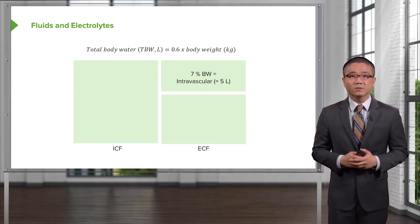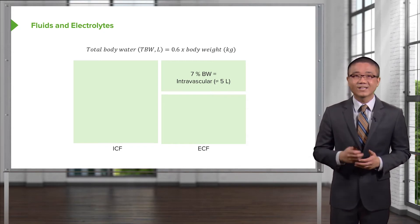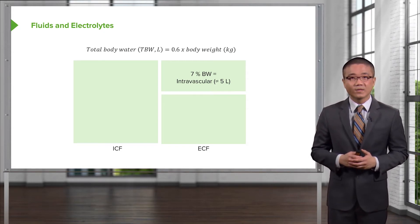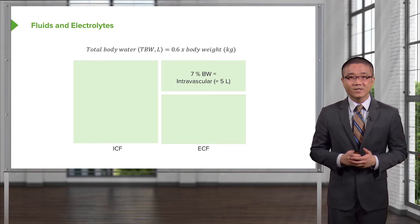The distribution of fluid is equally important. The vast majority of that 42 liters is actually intracellular — to the tune of two-thirds. One-third of your total body water is extracellular, and only a very small percentage — one-third of one-third — is contained in your intravascular or circulating volume.